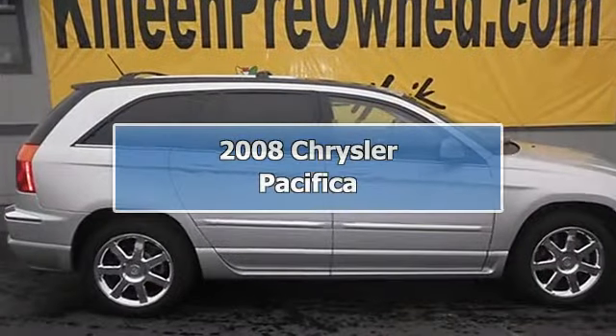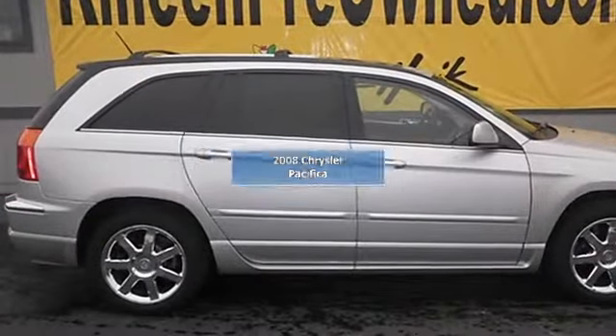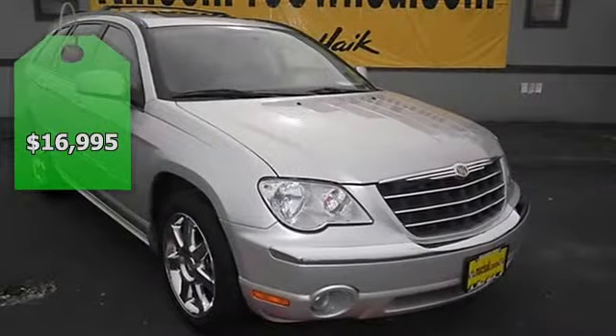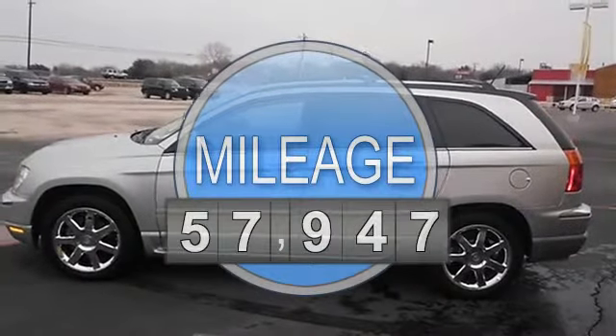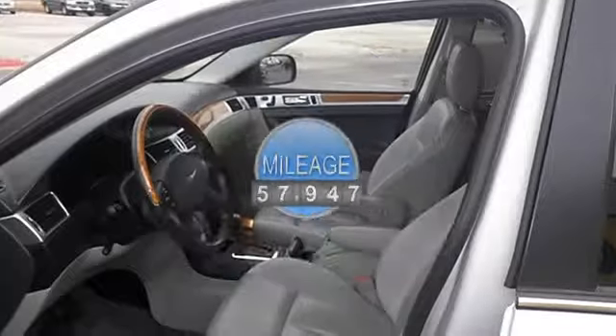Gets great gas mileage, 23 mpg highway. A great vehicle at a great price is what we strive to achieve. Lower price: was $17,995, now $16,995.